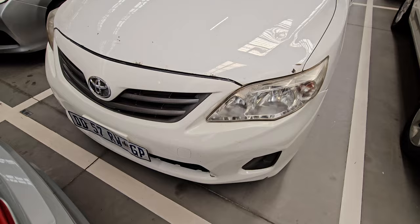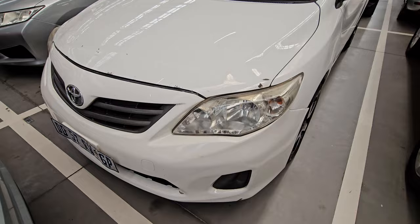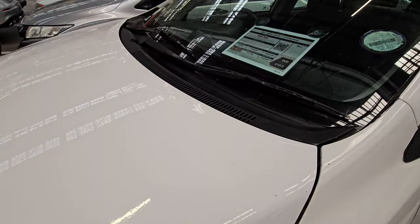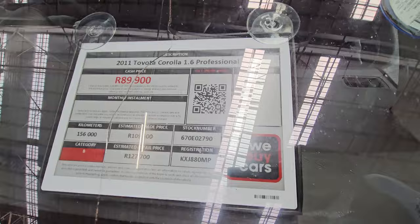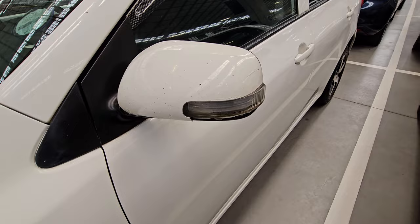Moving on to vehicle number six — from the front end, there is a lot of work that needs to be done, especially down there. It has a couple of dents to deal with, and also a dent on the bonnet. It also has a cracked windscreen. This one is a 2011 Toyota Corolla 1.6 Professional. It's a category B, it has traveled 156,000 kilometers, and the cash price is 89,900. The Decra report noted that the engine is smoking excessively and there is an engine check light — definitely get this vehicle checked out.